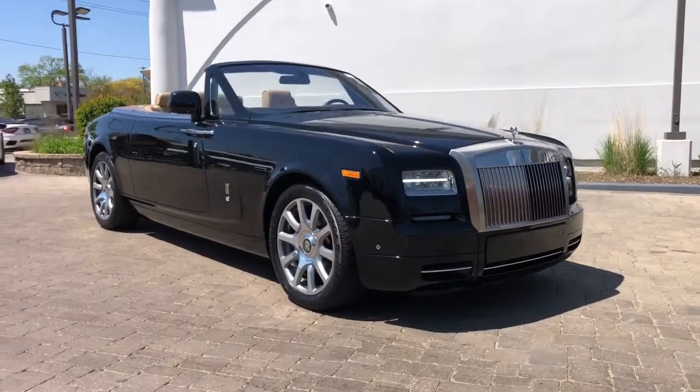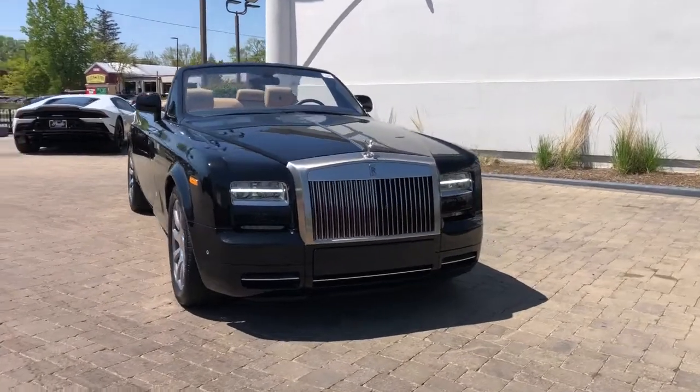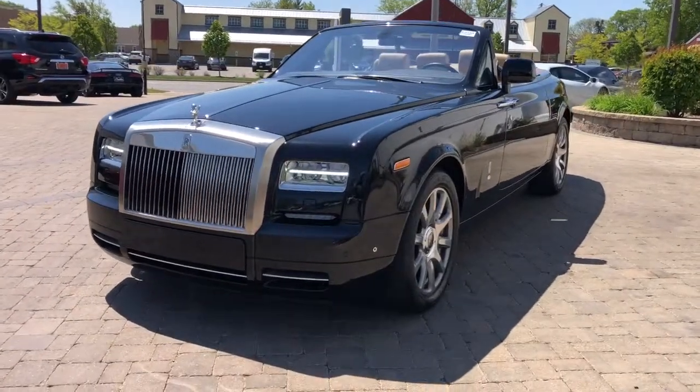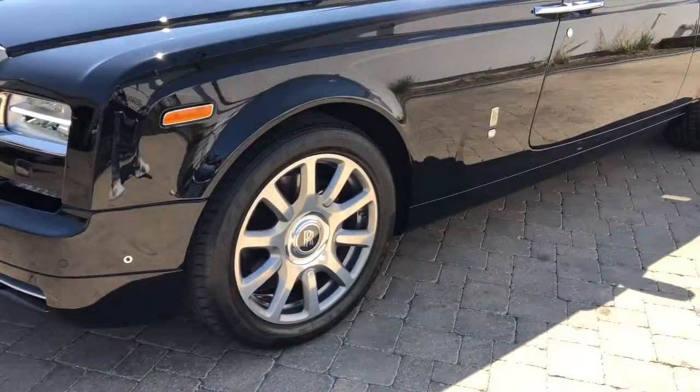Looking for your dream car? It could be the 2014 Rolls-Royce Phantom. This vehicle still has fewer than 10,000 miles on the clock, so it won't last long. This vehicle delivers the style, comfort, and efficiency you need to meet the needs of today's lifestyle.